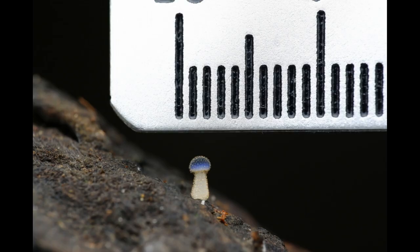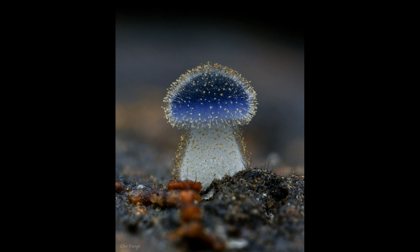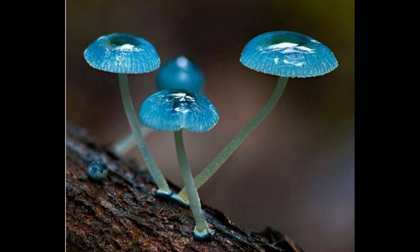The stem is slender and cylindrical, and can reach up to 10 centimeters in height. It is often blue at the top and white at the bottom. The gills are attached to the stem and are initially a pale pink color, becoming darker as the mushroom matures.